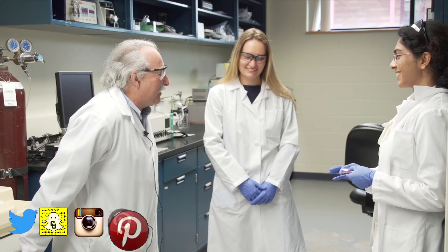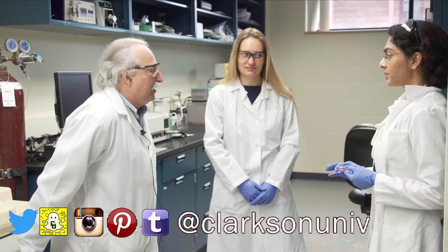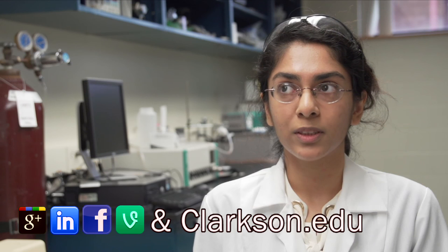They are improving their scientific skills, which is particularly important for a future scientific career. I'm happy to have excellent students in the group. Clarkson has really been not just a good resource, but it has a really supportive atmosphere that's very helpful for collaborative research.